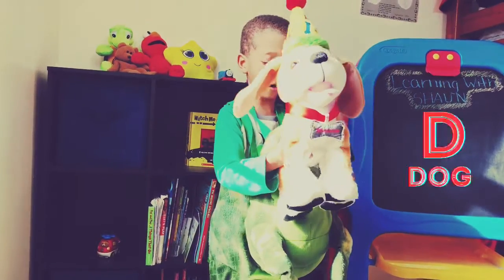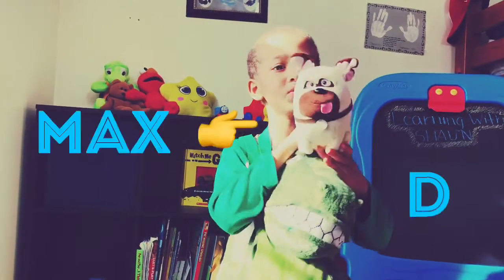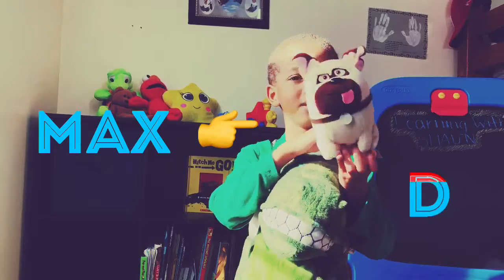D is also for dog. This is my birthday dog. This is my dog from the movie Pets. His name is Max.